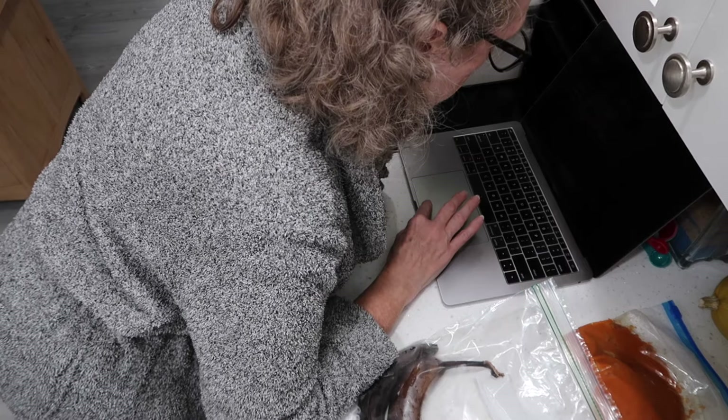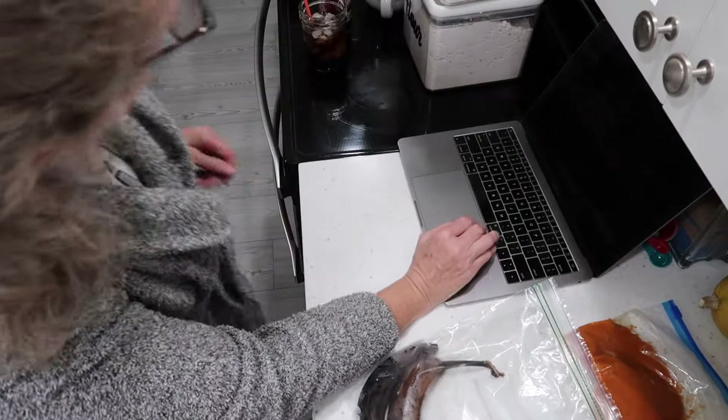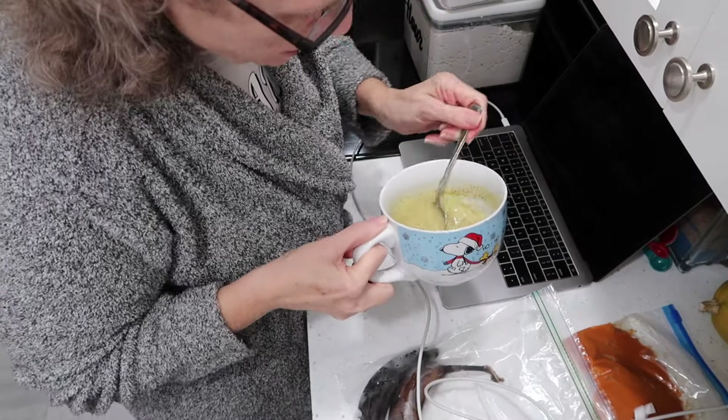I think my laptop just died — let me go get the cord. This is going great. I'm also eating chicken noodle soup. It's not perfect on a cold, fall, rainy day. Don't you hate how far down you have to scroll to make something from a recipe website?